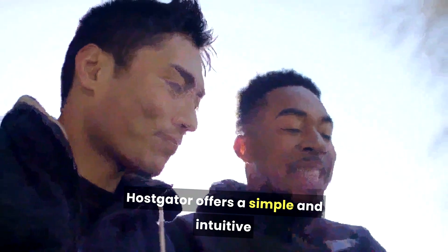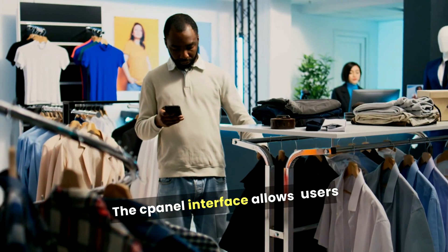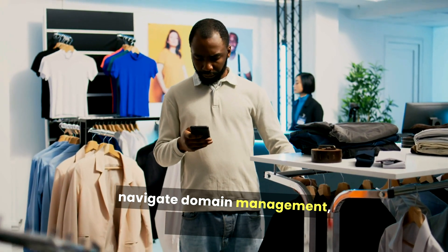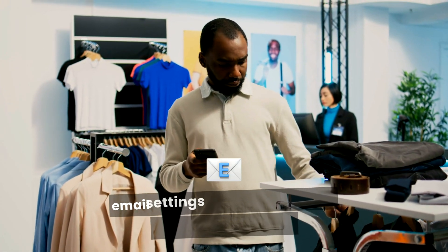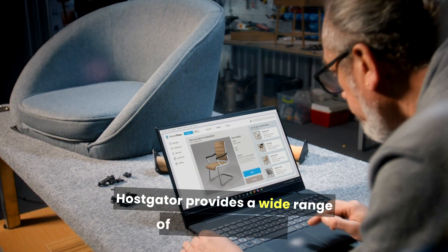HostGator offers a simple and intuitive control panel that makes managing your website easy, even for beginners. The cPanel interface allows users to navigate domain management, website files, and email settings without significant technical knowledge.